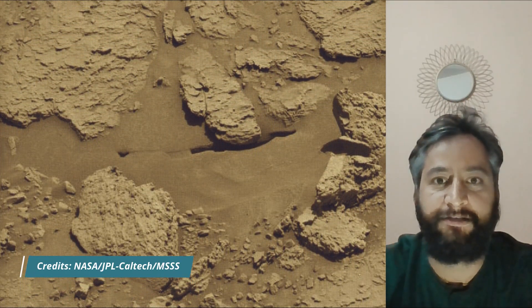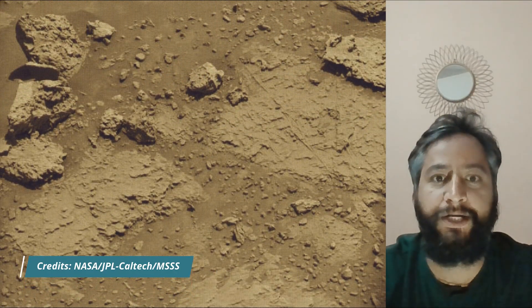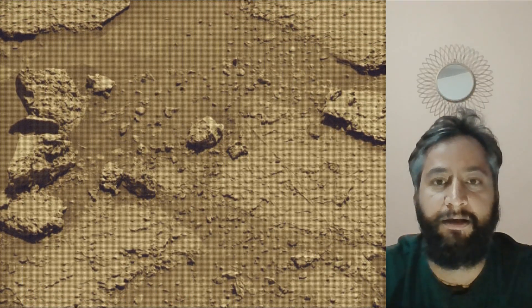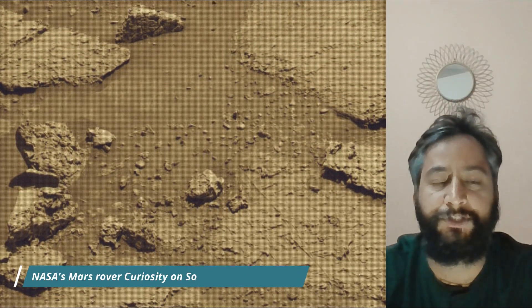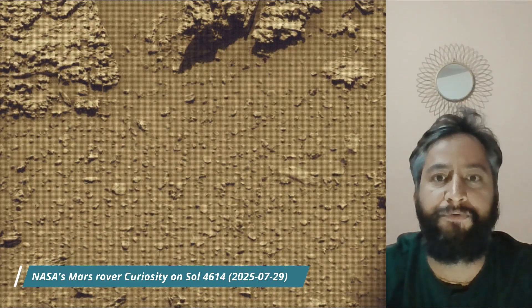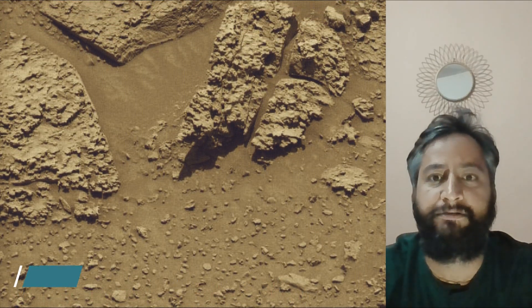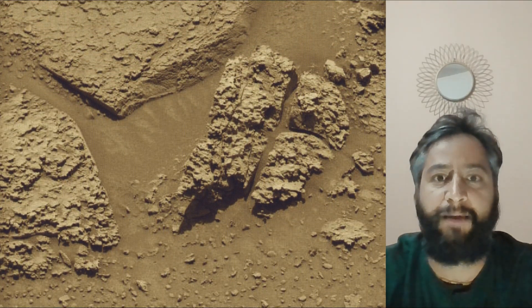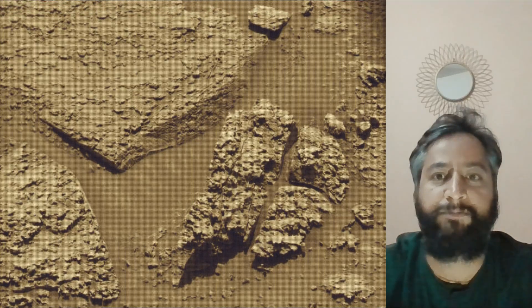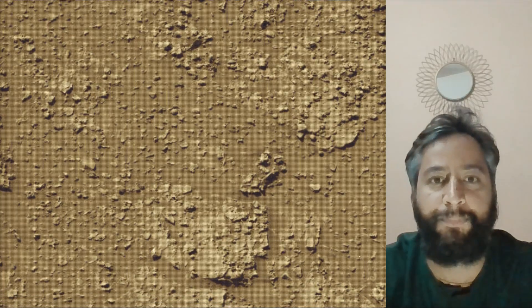JPL leads the mission on behalf of NASA's Science Mission Directorate in Washington. Malin Space Science Systems in San Diego built and operates MastCam. A key objective for Curiosity's mission on Mars is astrobiology, including the search for signs of ancient microbial life. The rover characterizes the planet's geology and past climate, paves the way for human exploration of the Red Planet, and is the first mission to collect and cache Martian rock samples.